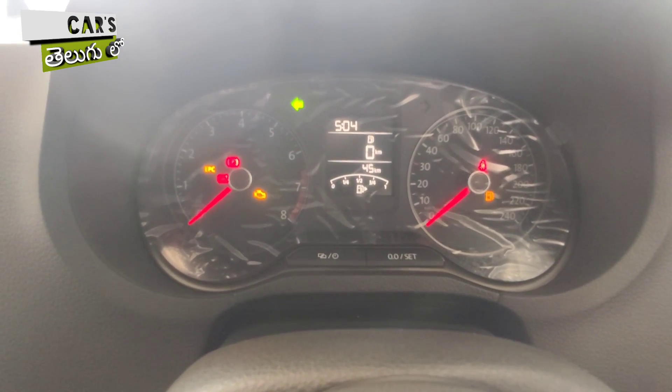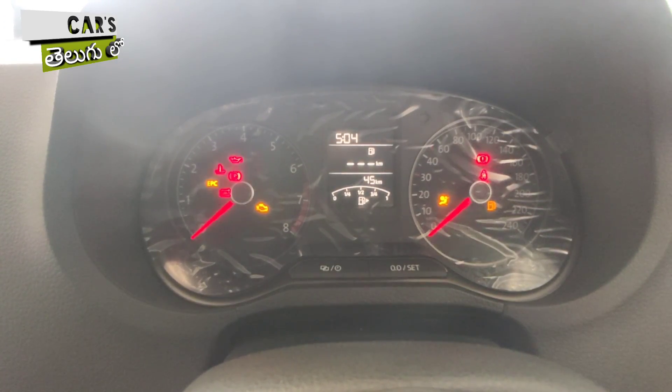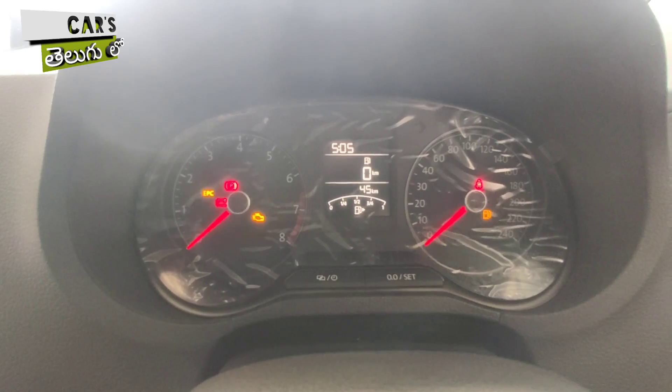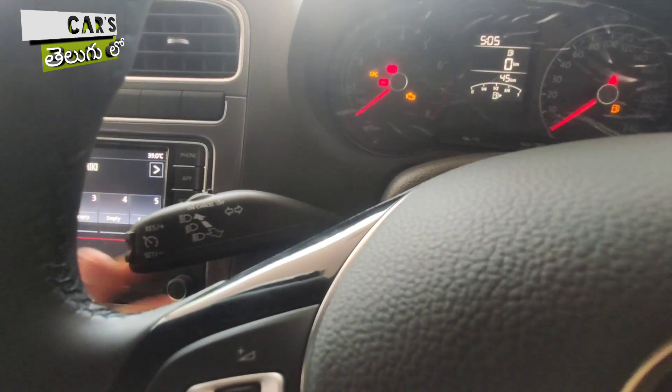On the left side of the instrument cluster is the RPM gauge, and on the right side is the speedometer. In the center is a MID screen showing dual trip meter, outside temperature, and instant fuel consumption — various information is displayed here. On the left side are the headlamp controls.